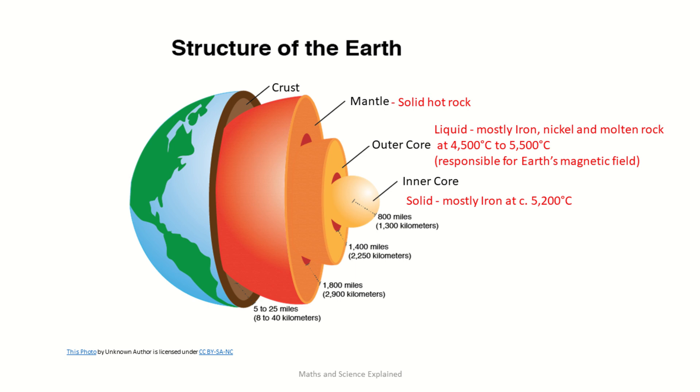The outer core is made of nickel, iron and molten rock. Temperatures here are up to 5,500 degrees Celsius. The liquid mixture has a low viscosity and is subject to violent convection currents. These create and sustain the Earth's magnetic field, which safely deflects most of the dangerous high-energy charged cosmic radiation back into space before it can enter our atmosphere.